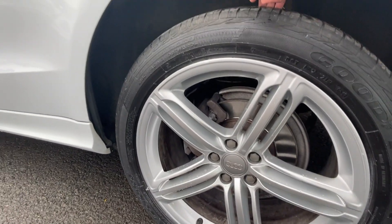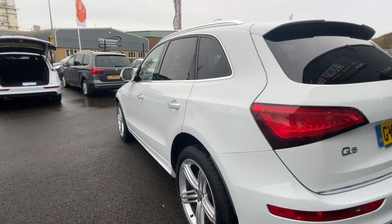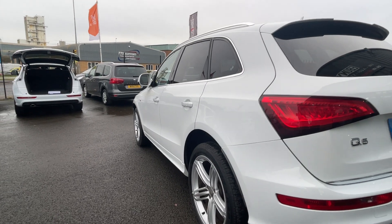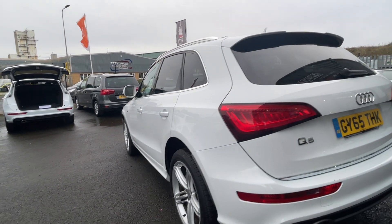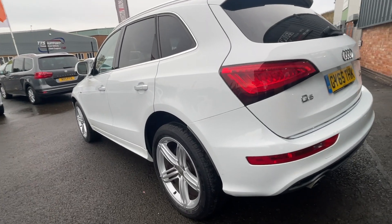Working our way back, rear alloy again in good condition with a Goodyear tyre at the rear, approximately four to five millimetres of tread remaining. Just going back down from this angle to make sure I've not missed anything — as you can see, the near side of the car looks to be in really good condition. We'll move around to the rear.